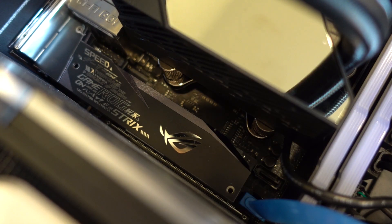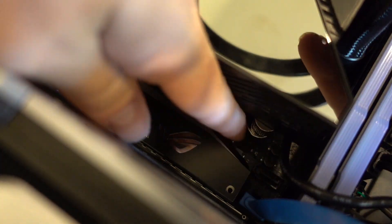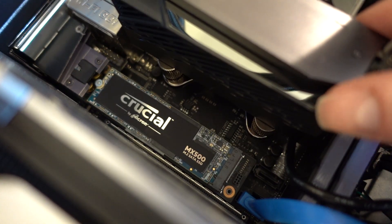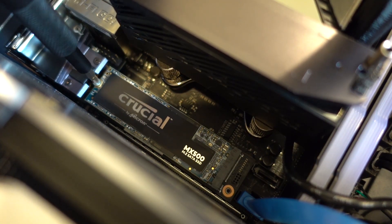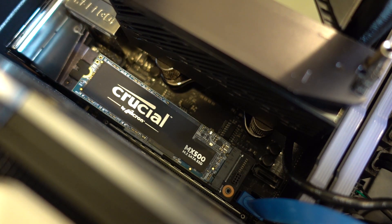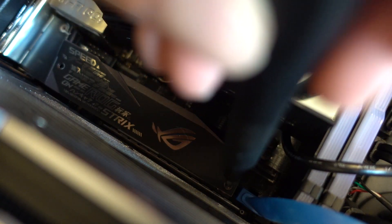I also saw everybody's comments about the thermal strip. I'm well aware I had to switch it out because I threw that one away — stupidly. That was the first time I have ever built a computer that included an NVME slot whatsoever, so I didn't know what that was. I do appreciate everybody who was respectful in the comments when they mentioned I had thrown away something important. I did end up buying a couple — I have an extra now, off Amazon. They are so cheap on Amazon, and with Prime shipping it's free. So I was able to get a new one, just installed it in place, and now it's running super cool.